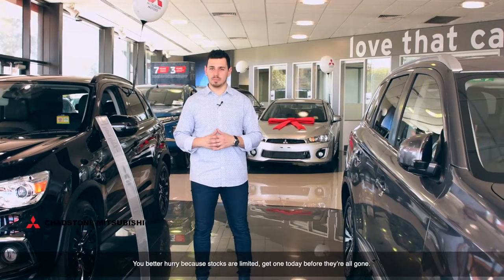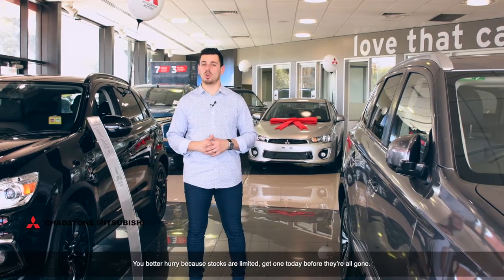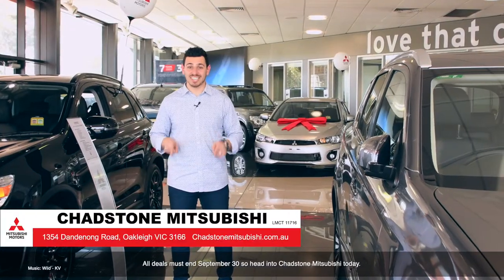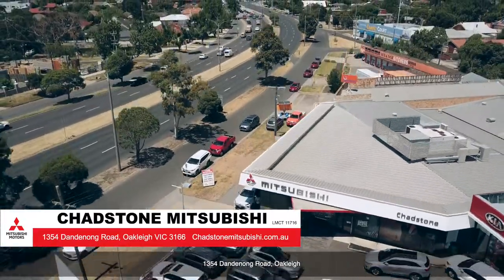You better hurry because stocks are limited — get one today before they're all gone. All deals must end September 30th, so head into Chatsun Mitsubishi today at 1354 Dandenong Road, Oakleigh.